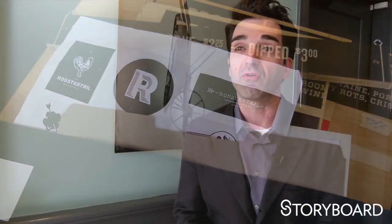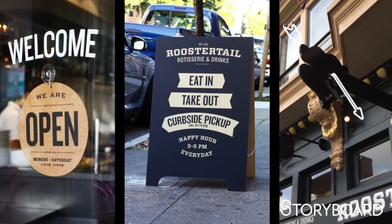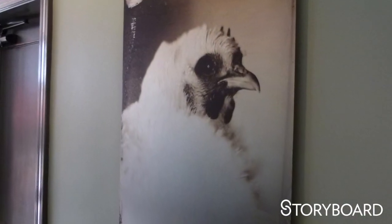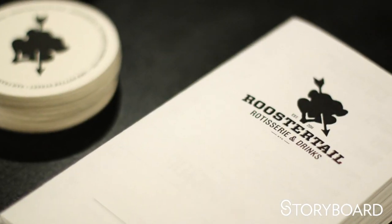Going in, we knew it was going to be a comprehensive project. Our job was really to define the brand — the attitude, the personality, the look and feel. We knew there was going to be the logo, the main signage outside, the menu. We knew there was going to be an art component, some sort of decor element, and the website. And then incidental things like business cards and things like that.